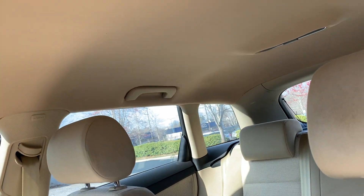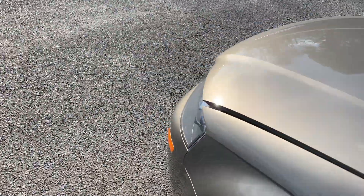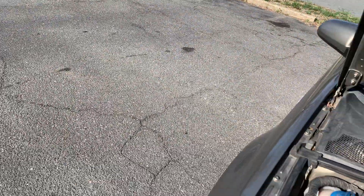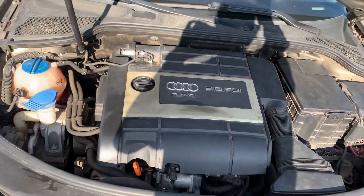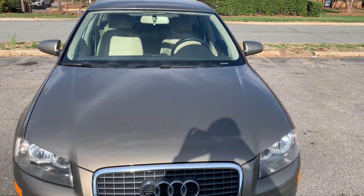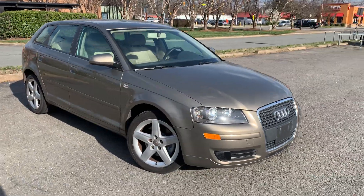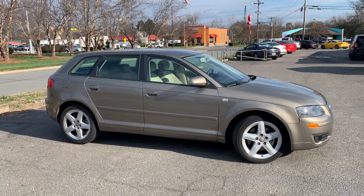Headliner is in excellent condition — no rips or tears. Very dependable. Very fuel efficient, thanks to that 2.0 turbocharged engine. It's a very fun to drive vehicle with very nimble handling. And it's a convenient car because you can fold the seats down and load it up with stuff.